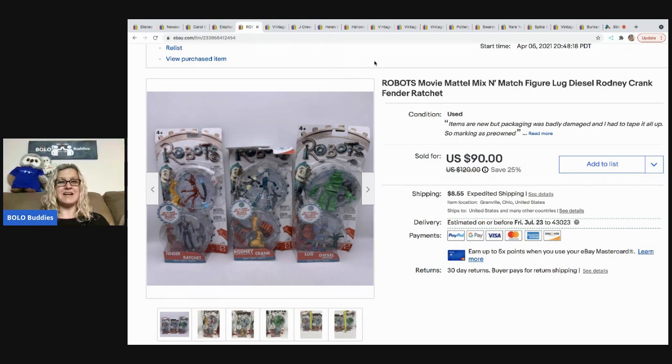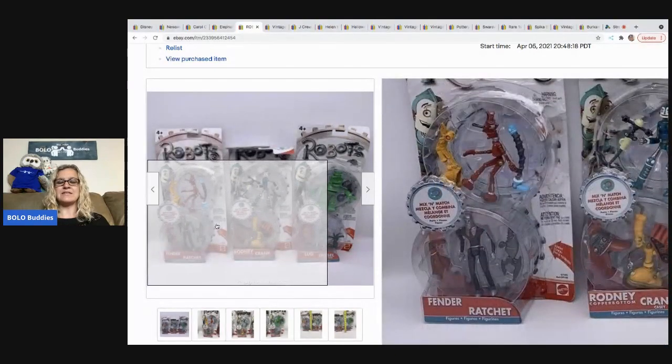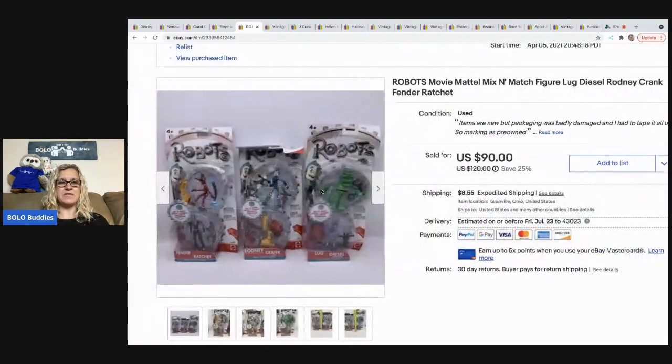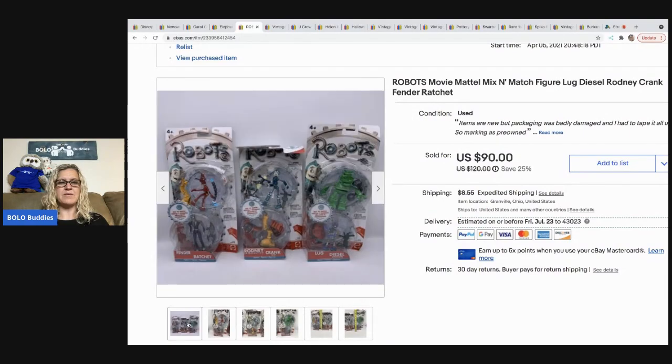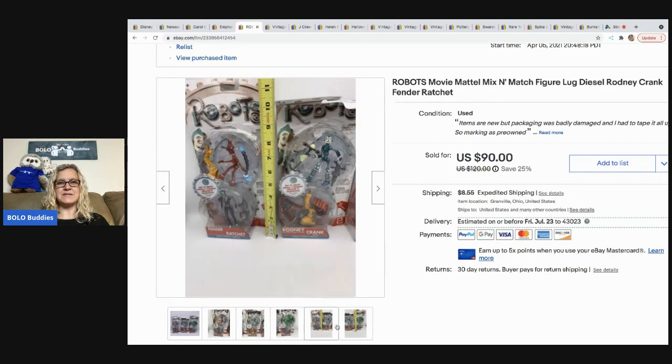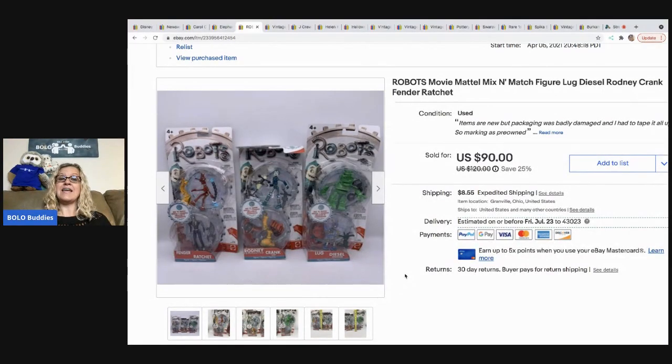This next one is awesome — these came out of a mystery box and I kind of threw them to the side. They sat in a plastic bag for months, then one day I pulled them out, looked them up, and realized it was a BOLO item. I could list them individually or all together. The packaging was damaged but I got the figures into the right packaging and taped things up. I listed them as a lot and they sold for $90; the buyer paid shipping so they were all in for $98.55. They came out of a thrift store mystery box, and I believe it was an international sale.